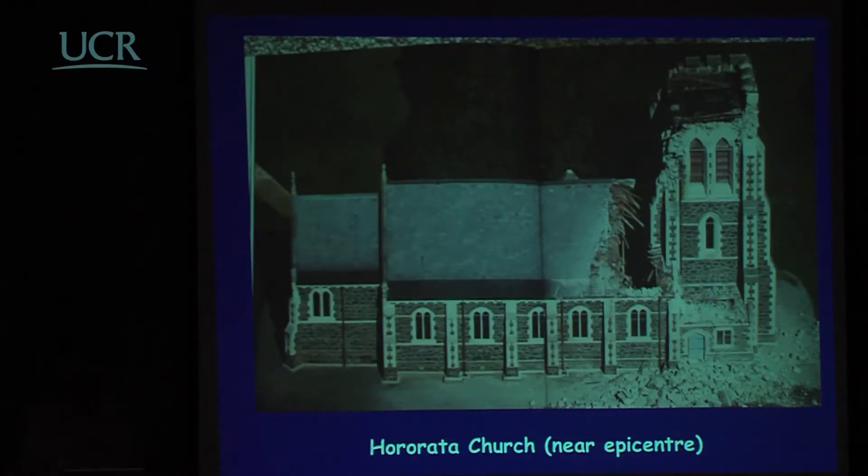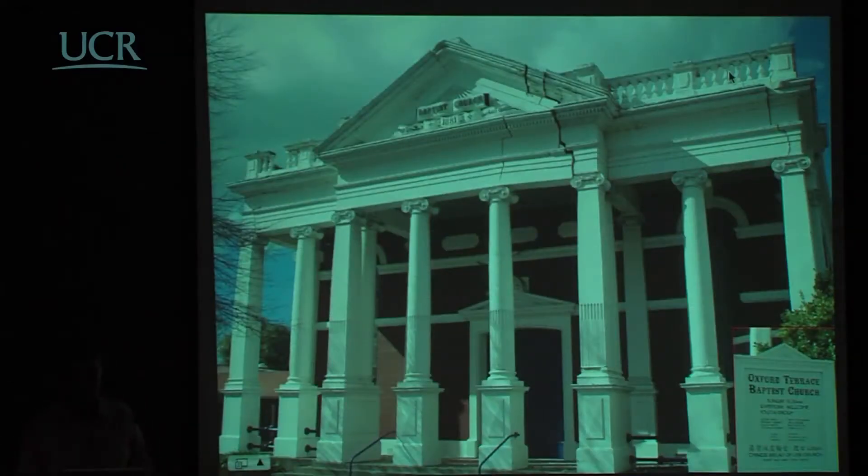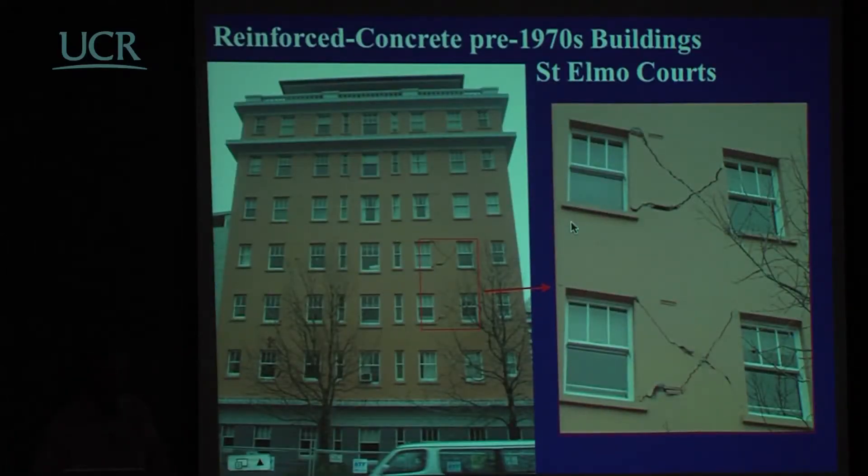This church is very close to the epicentre — the bell tower fell off and went through the roof. Another church is very close to collapse at the lintel area. This is pre-1970 construction. In New Zealand, seismic design codes changed dramatically in 1976, with a code that is quite good for a force-based code. Pretty much all structures designed after that performed very well.